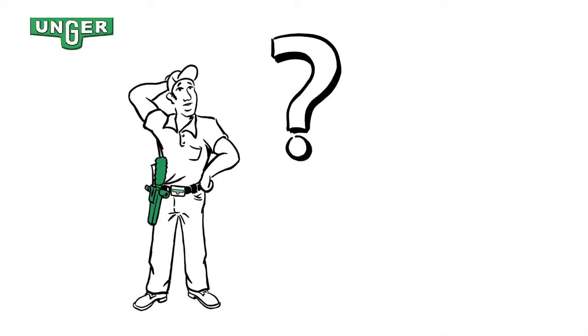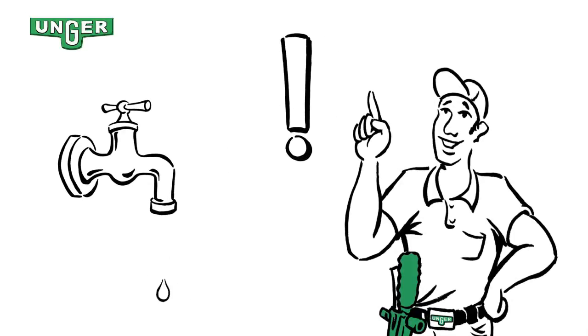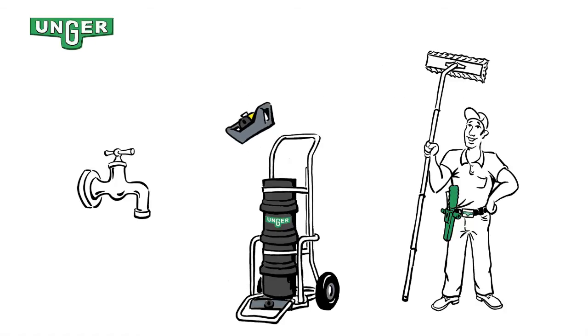But how do you get pure water? Quite simple — from the tap. You just need a tool to filter the minerals. For example, the new HydroPower from Unger. The handling is very easy. The needed filter material is packed in small bags and is easy to change, like coffee pads in a coffee machine.